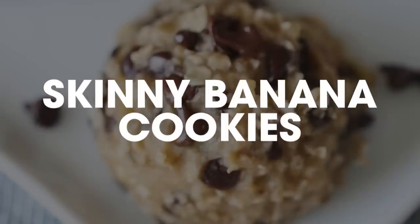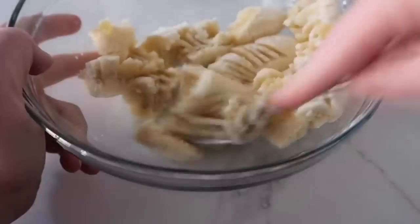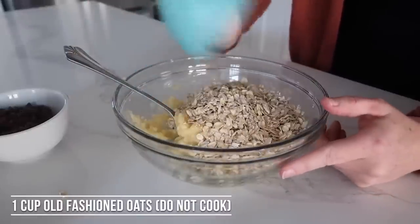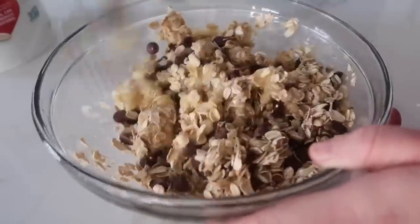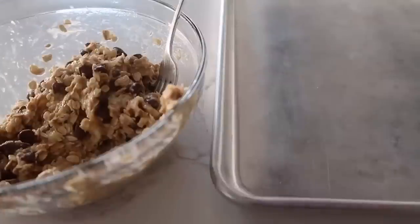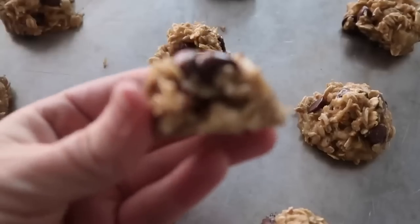Number six — if you're looking for something a little bit healthier — is my favorite cookie: skinny banana cookies. Smash two bananas with a fork, then add one cup of old-fashioned oats and about a quarter cup of semi-sweet or milk chocolate chips. Mix well, then use a cookie scoop to portion them out. Bake at 350 degrees for about 12 to 15 minutes until they harden up into cute little banana cookies.